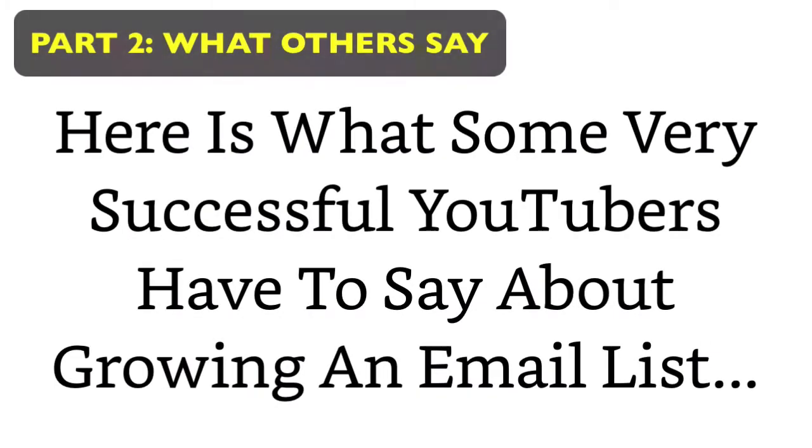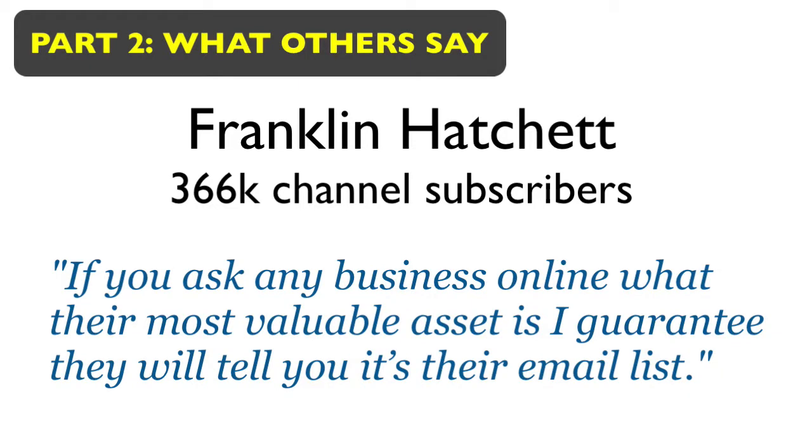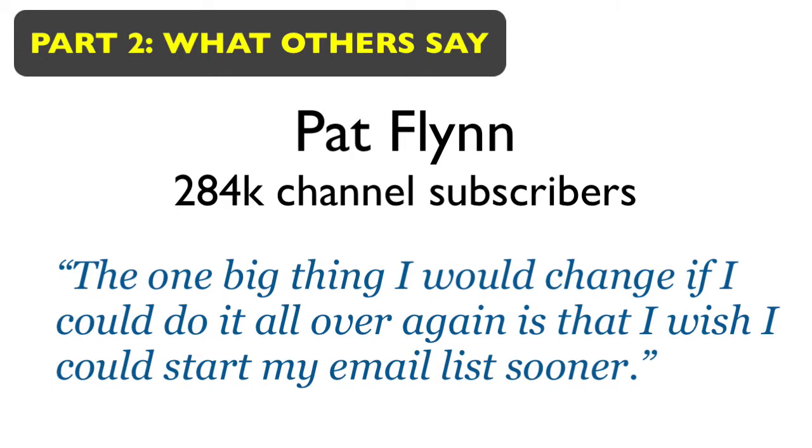Let's take a look at what some very successful YouTubers have to say about growing an email list. Sean Cannell says, 'We talk all the time with our community that you need to be growing an email list.' Franklin Hatchet: 'If you ask any business online what their most valuable asset is, I can guarantee they will tell you it's their email list.' Sonny Lenarduzzi: 'I used YouTube to completely build my email list organically from scratch — my first year to about 25,000.' And Pat Flynn: 'The one big thing I would change if I could do it all over again is that I wish I could start my email list sooner.'